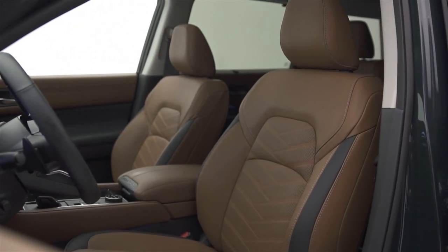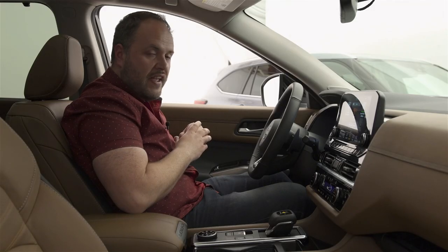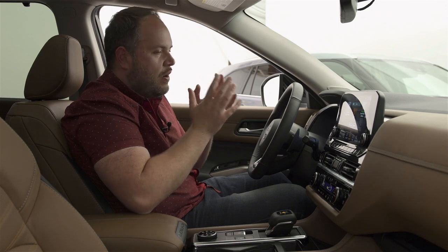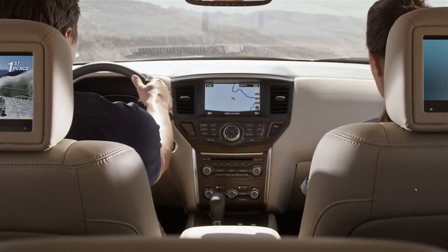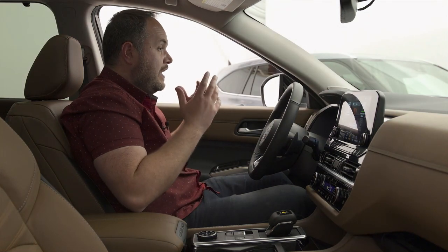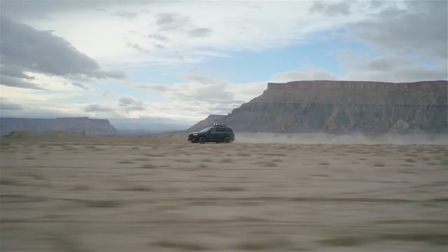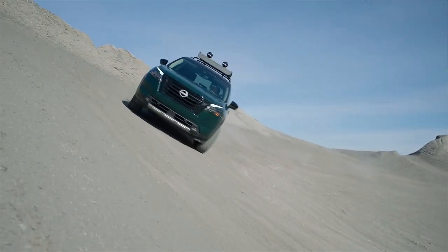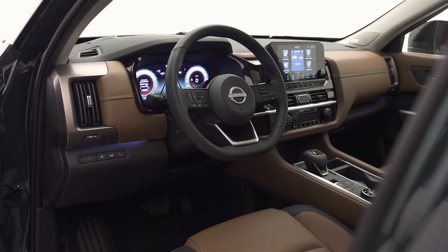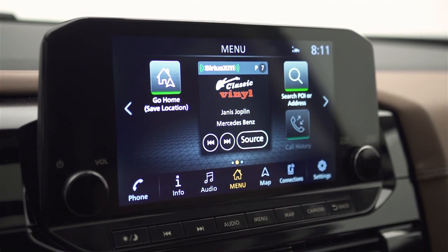Now in the Pathfinder — also a Platinum trim, the most equipped you can buy — just like the Highlander it's loaded with fancy creature comforts like this beautiful light brown texture. The Pathfinder is very different inside than its predecessor, which is a good thing because the old model was really becoming obsolete — it felt like a 10-year-old SUV inside. Everything has changed, and Nissan gave this Pathfinder a much more truckish feel. Contrary to the Toyota where I feel like I'm sitting in a big sedan, this feels like a truck.